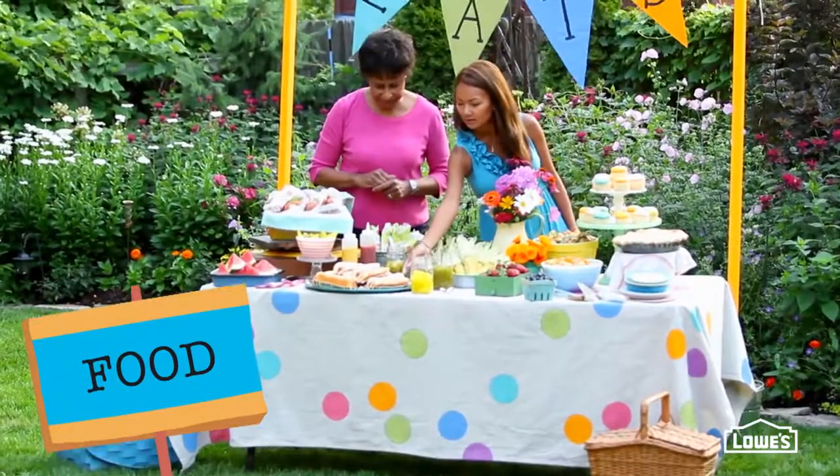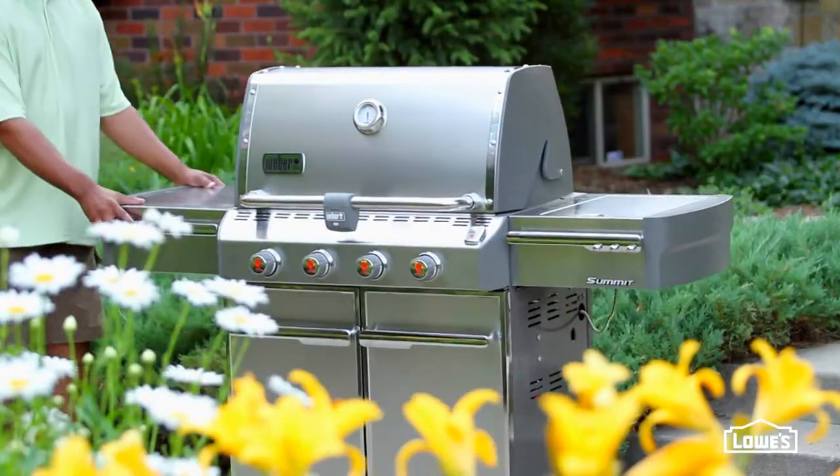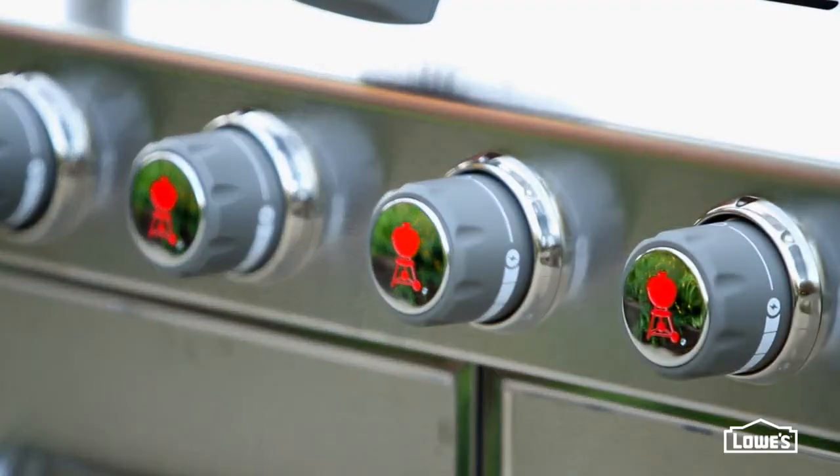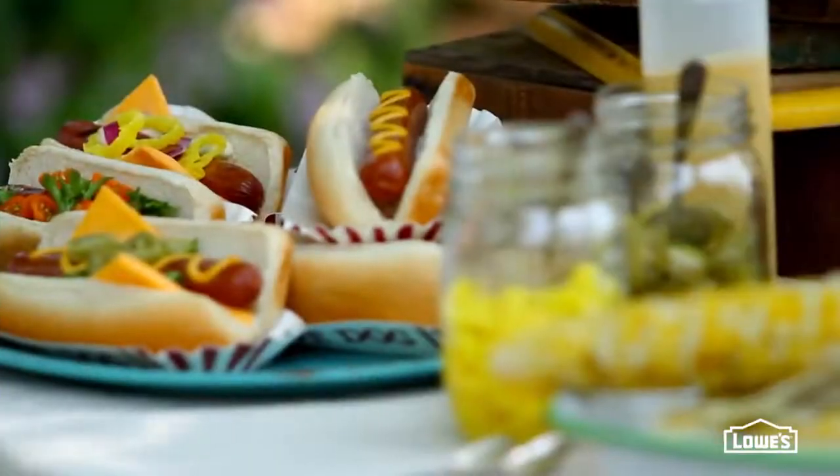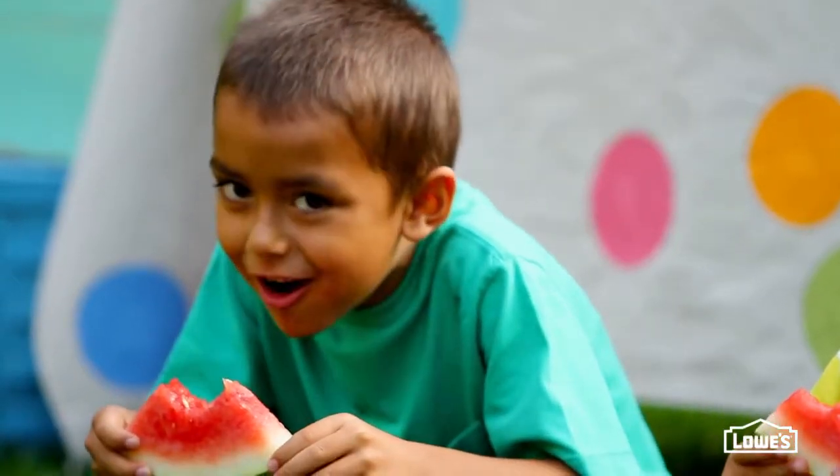Food's one of the most important parts of any party, so a great grill's a must, and Lowe's has everything from basic charcoal setups to a big daddy like this one. Get the goodies off the grill and onto a nearby food station.